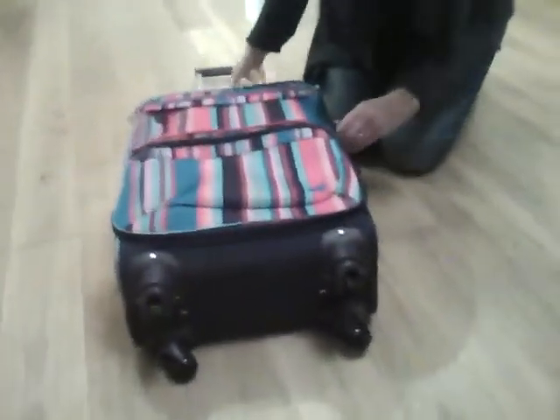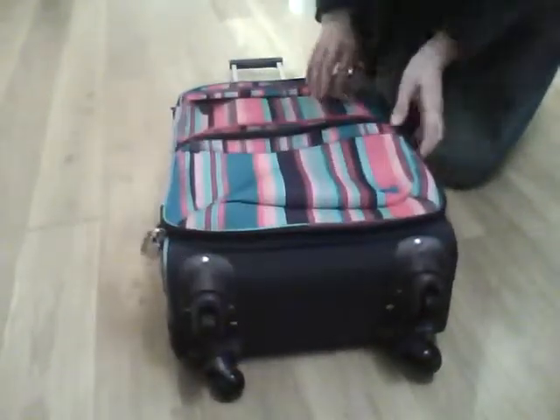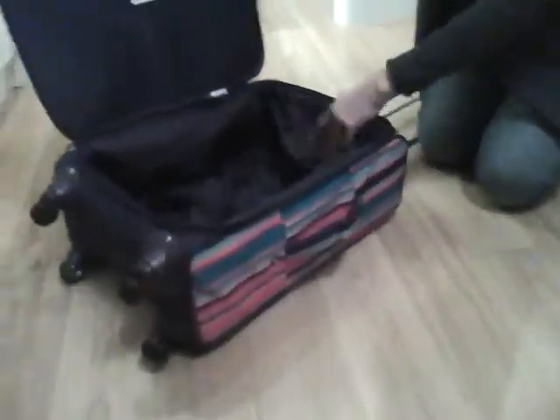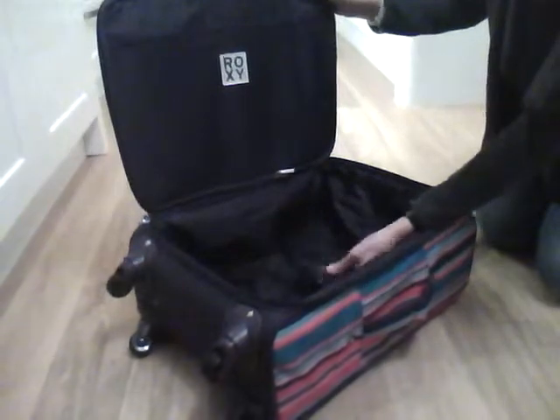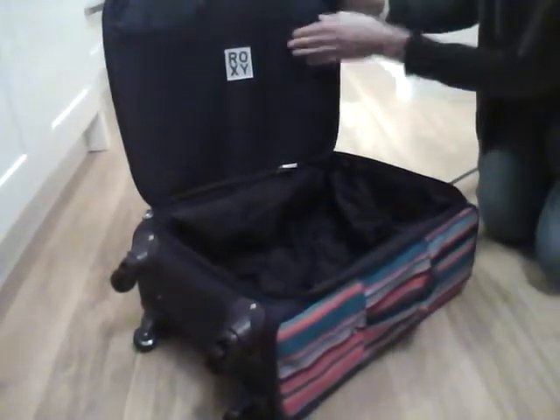If I open this up, I can show you inside. There's lots of room in here with a handy clip to keep the clothes and things in place, and another separate area at the top.